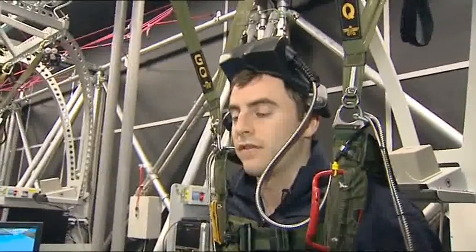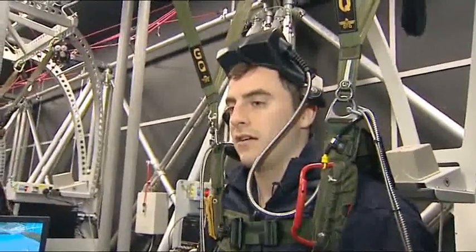It means trainee jumpers can get a taste of what's to come without leaving terra firma. It's never going to be the real thing — you're never going to be able to experience that in this sort of environment. However, it is a very useful tool.